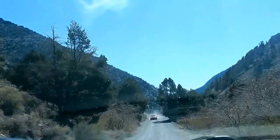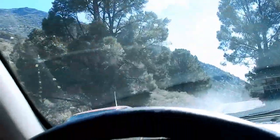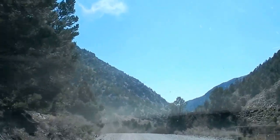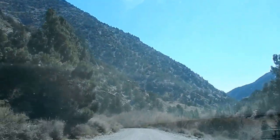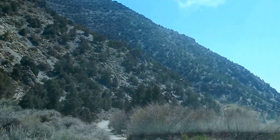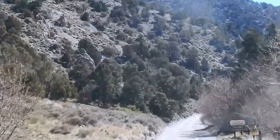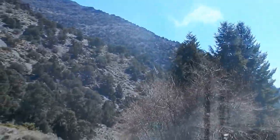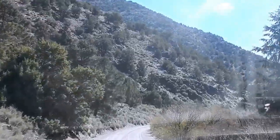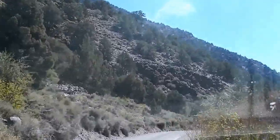We're descending into Kingston. Eventually we'll end up in the high desert of Nevada, where we'll see petroglyphs later. It's very cold, so we want to get out of this canyon — it's not the place to have a picnic today. So we'll see where this journey takes us. Next stop: the ghost town of Kingston.